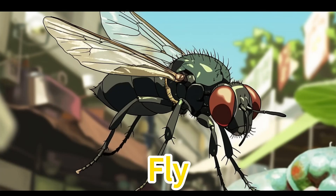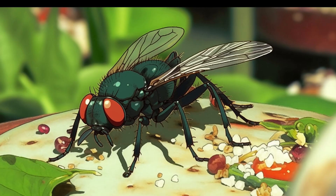Fly. Flies are flying insects often found near garbage or food. We don't like them because they may carry some harmful bacteria. To keep them away, we need to regularly clean our garbage and maintain a clean environment.